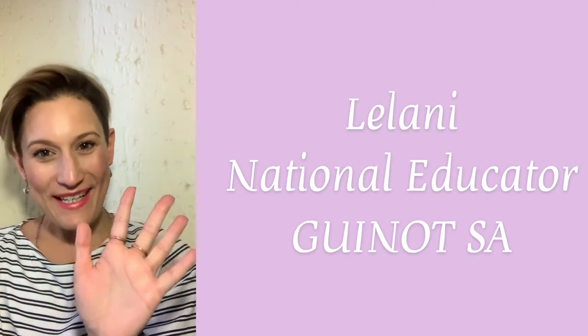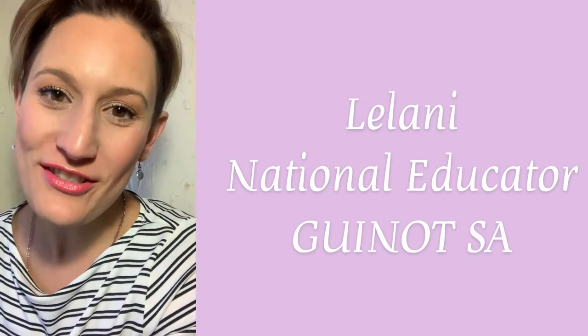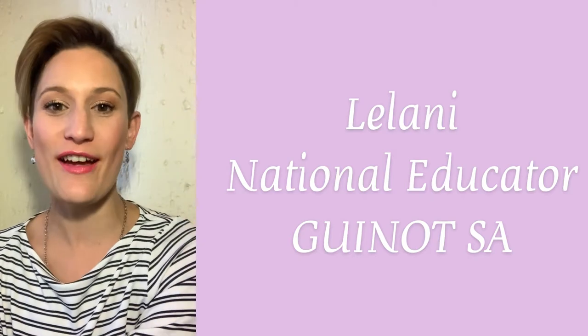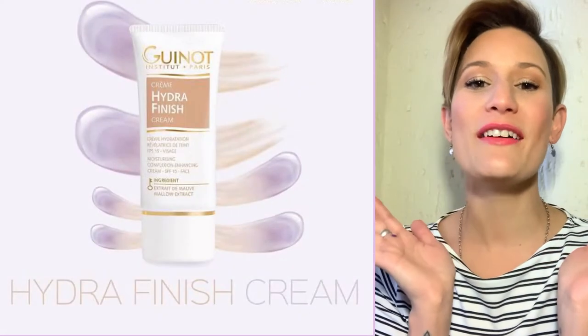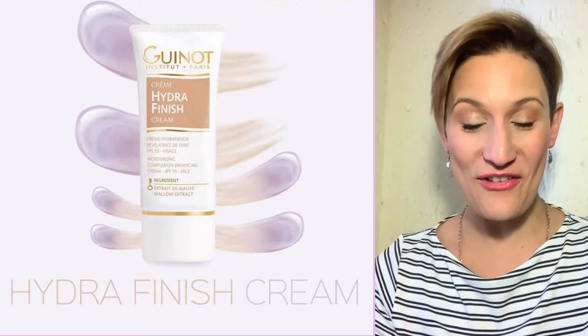Hi there everybody, Leilani here, your National Educator for Gino South Africa. Today we are going to discuss the number one product in South Africa — the Purple Foundation Hydra Finish.